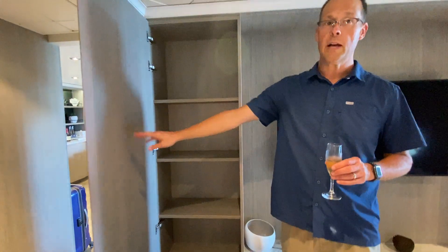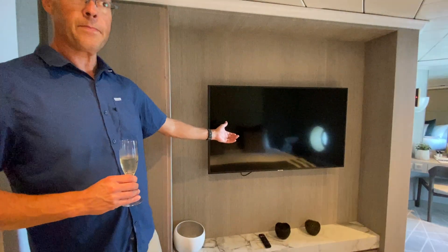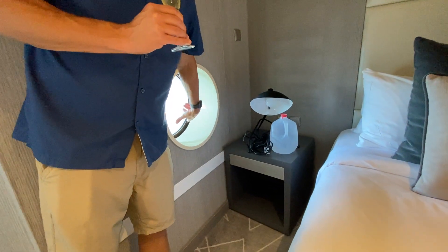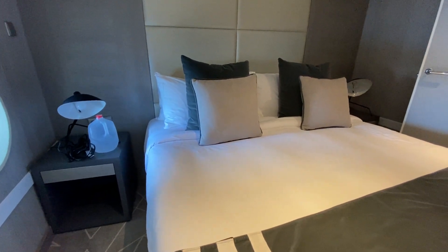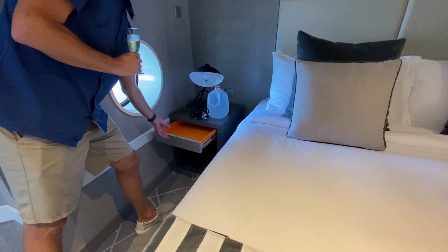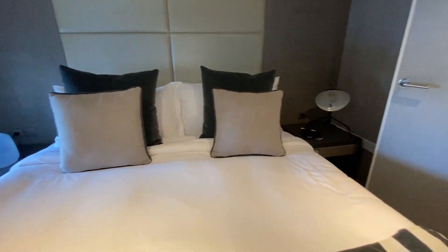Next up is the bedroom, which is the most important place. Inside the bedroom there's also a closet with five more shelves, so again, more storage. The bedroom has a flat screen TV and a king-sized bed. There's a little porthole window so you can wake up in the morning and see out to sea. There are outlets on each side of the bed, and a nice large end table with a drawer. We don't find outlets on both sides on every ship, so that's always a really nice amenity.